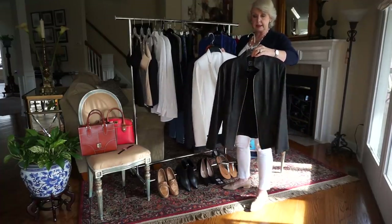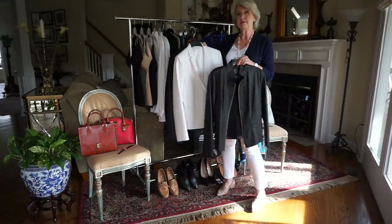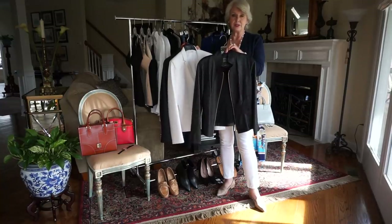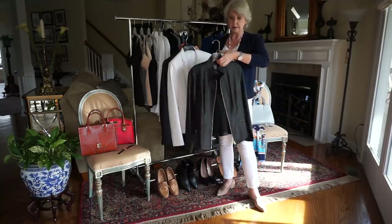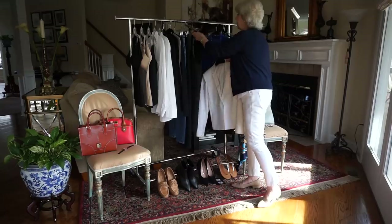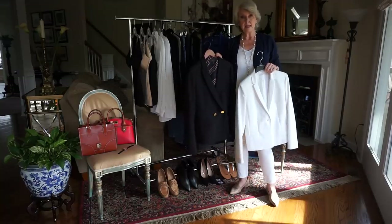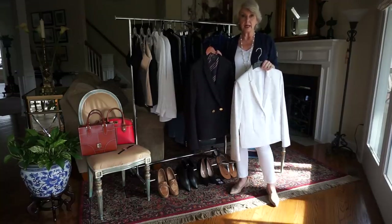Now let's talk about jackets. This casual one is by Clara Sun Wu — a little less ornamentation than a moto jacket and a little bit longer. It's very easy to wear with jeans or white pants. It's from Shop My Fair Lady, and it's a great option for a lightweight jacket. And blazers are always great — black, navy blue, white — I've worn these so many times.